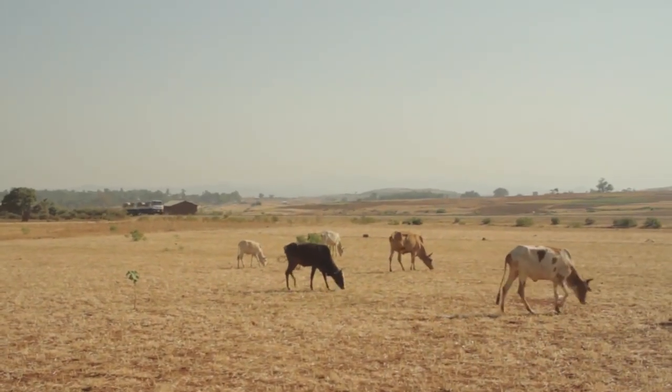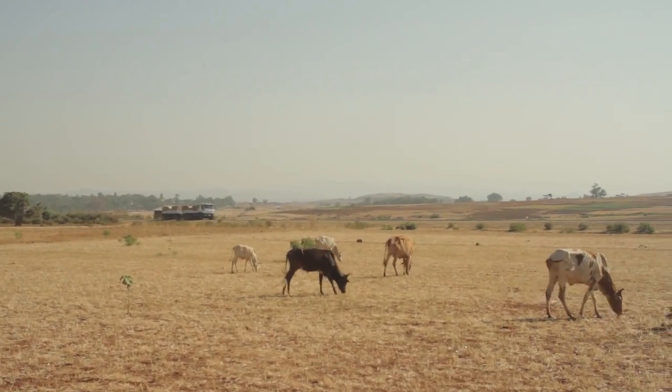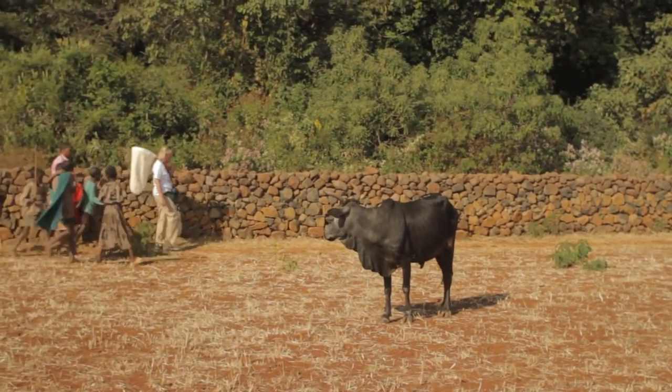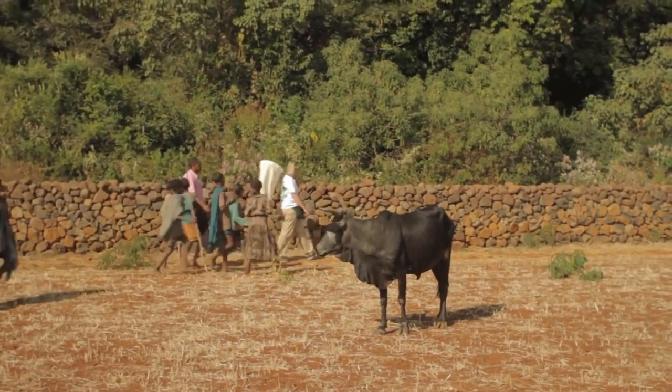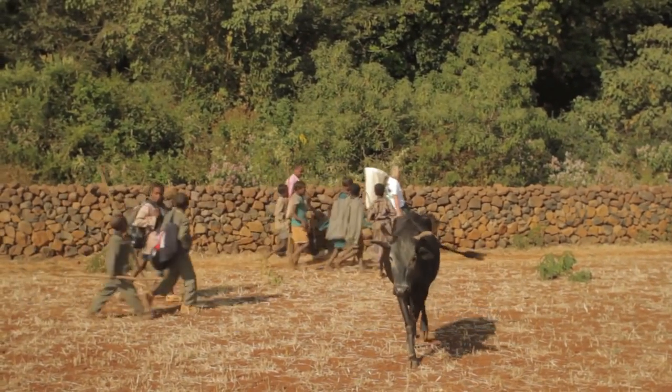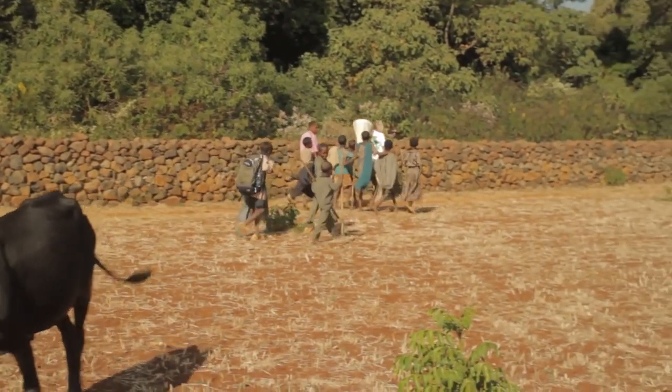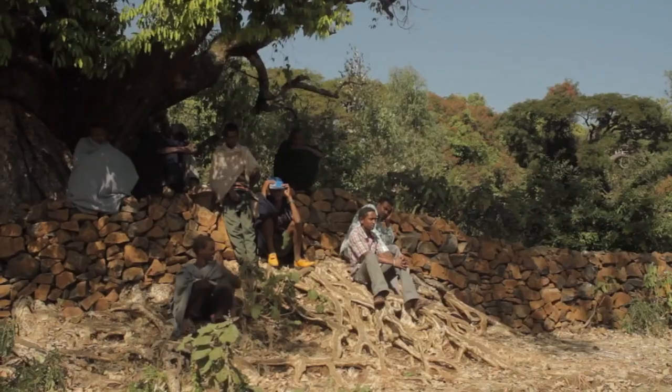You could see the cattle over there. If you had come two years ago, those cattle would have been in the forest to get shelter, to scratch, and to get grass. But now they are out, so that is a success.